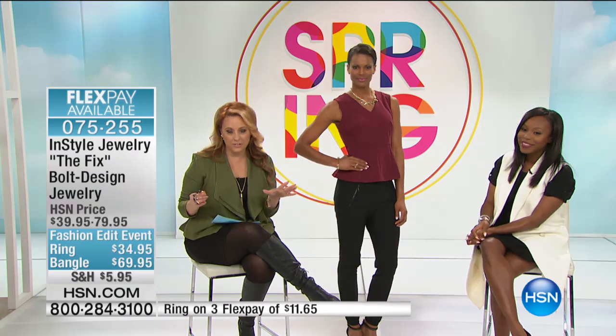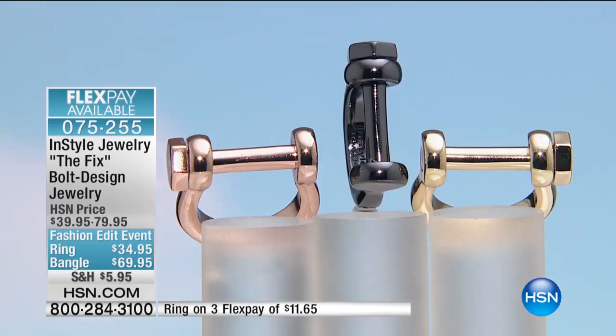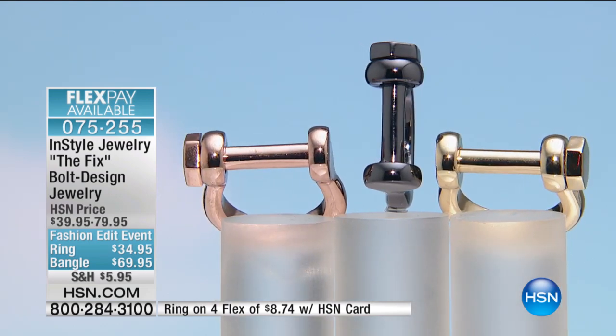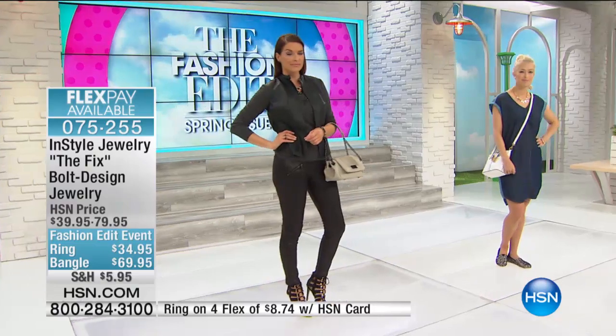We have flex pay available. With your HSN card, for this entire hour you get an extra flex payment, so you can get the bracelet home for $23.32 and the ring for $11.65. The ring is available in sizes 5 through 10 in gold tone, hematite tone, and rose tone. We only brought in about 700 of each — these are limited.